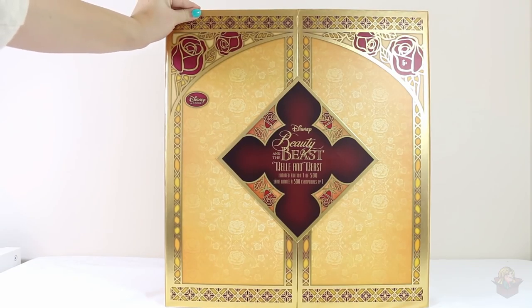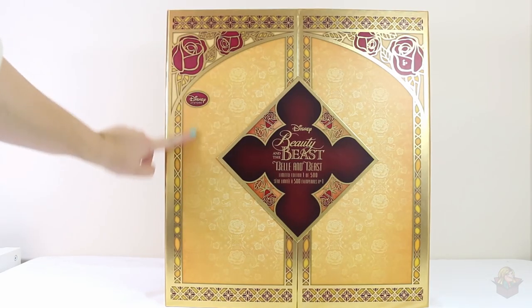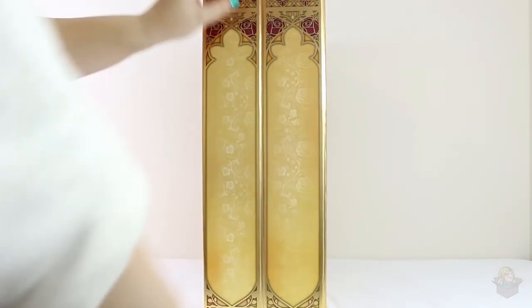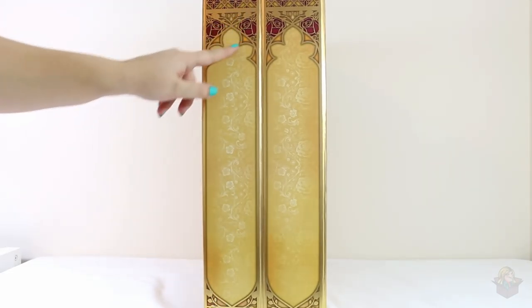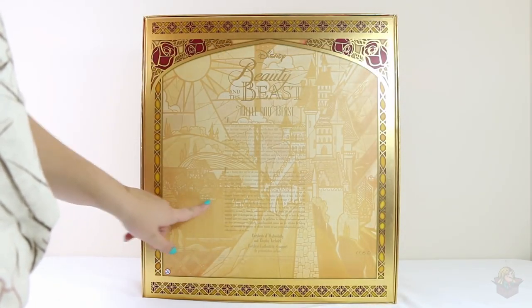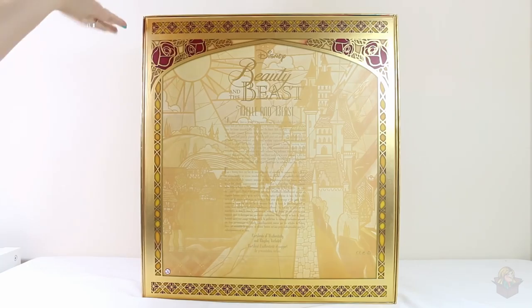The box is gorgeous. It's kind of a struggle because the dolls are behind these doors, and so you want to display the dolls obviously, but the box is really pretty too. Here's the side — it has all this rose detailing, it's got gold which looks really beautiful with the red. The back has the stained glass window art of the castle and then there's some text here, but I will read that off while I'm showing you some up-close looks at the dolls.